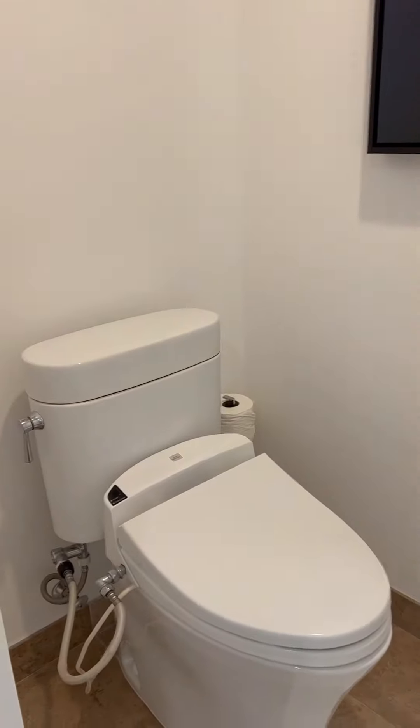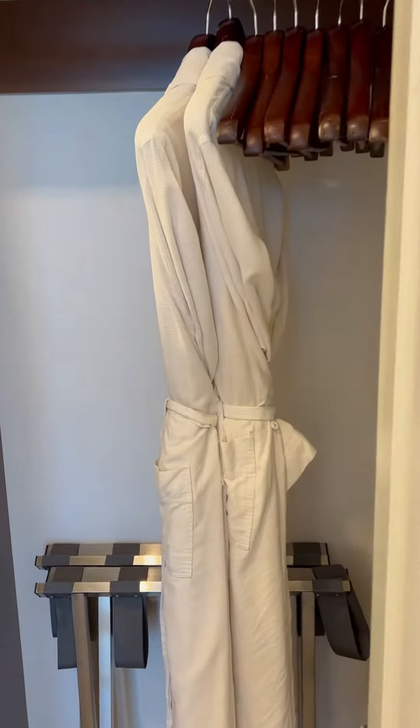This toilet has a heated seat and it also offers a few other things. There's also a two-door closet you can use for additional storage space. You have two complimentary robes and slippers to use while you're there.